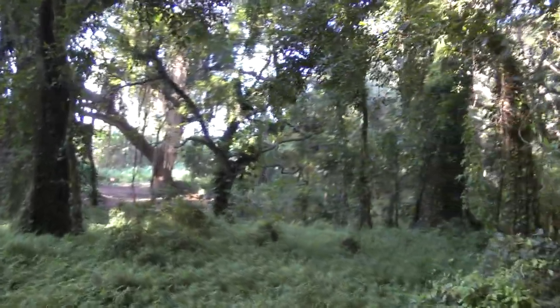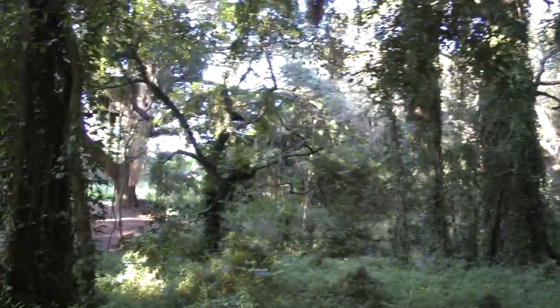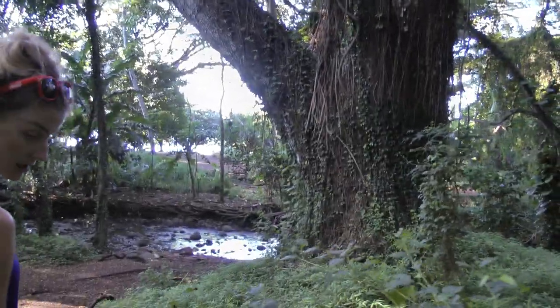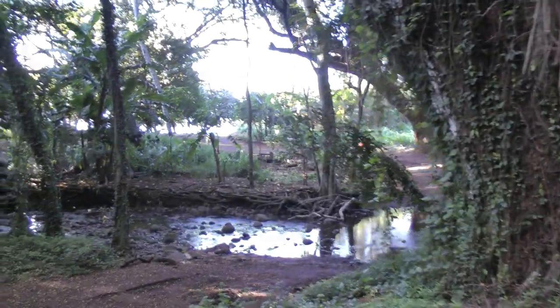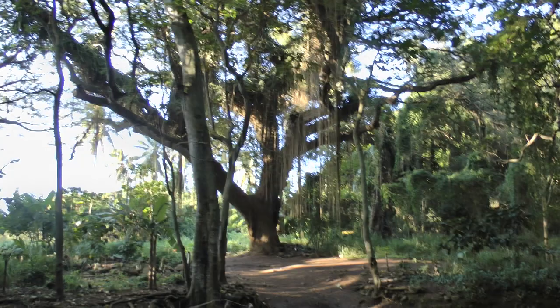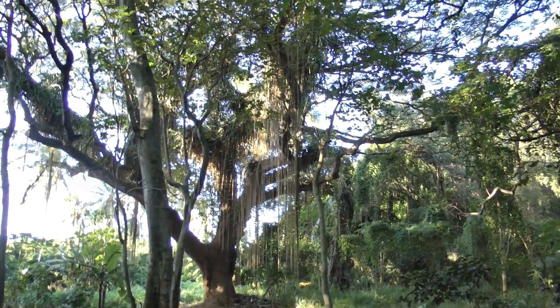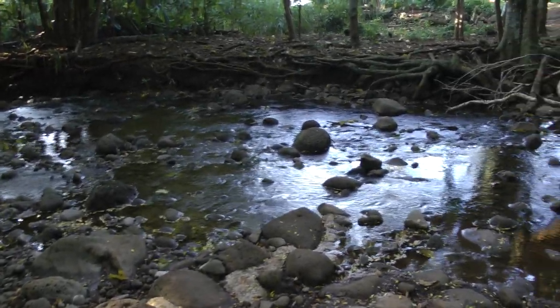There's one more tree up here I want to show you. Back to this side. Oh, there's a little water feature. Are those your Keens? Stuff hanging down — moss. And then here a little Hawaiian water feature.